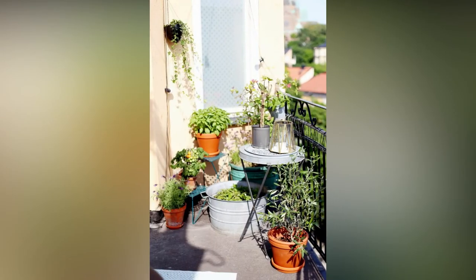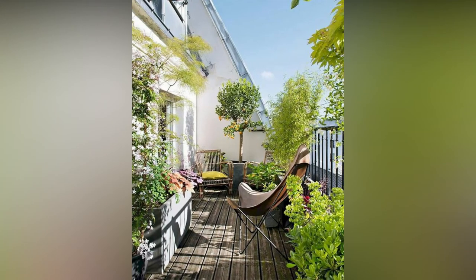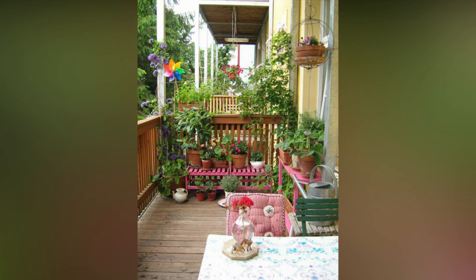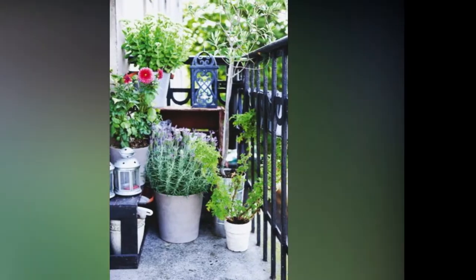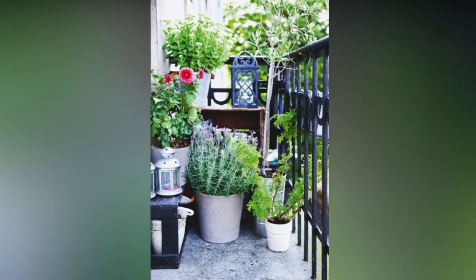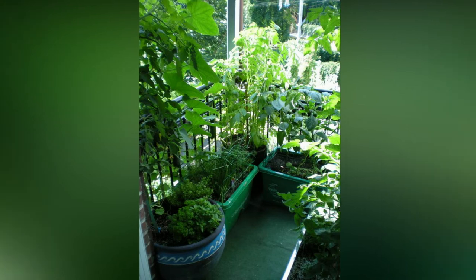Aside from furniture, there are a few other elements that will help make your balcony shine. Plants are essential for spicing up a balcony space and boosting its decorative appeal — a little greenery goes a long way for making you feel immersed in nature. While many plants can survive both indoors and outdoors, it's better to err on the side of caution when selecting the leafy friends you choose to place outside.